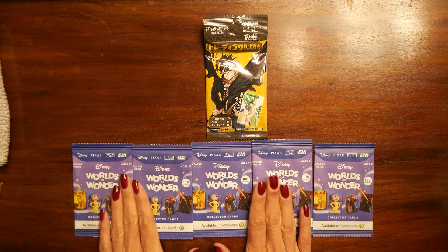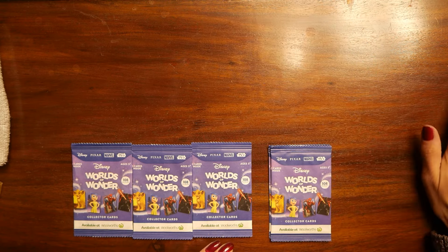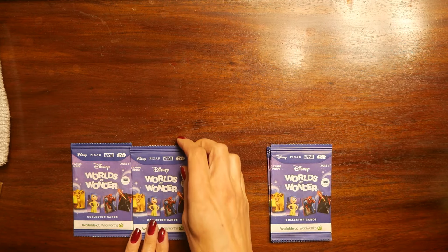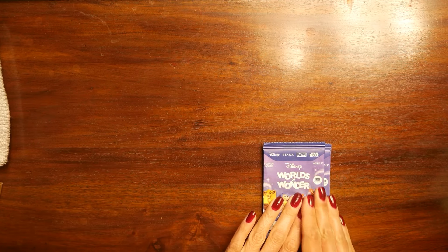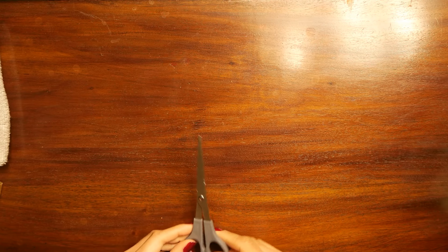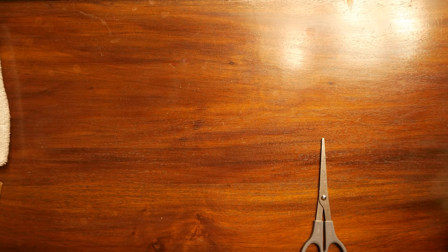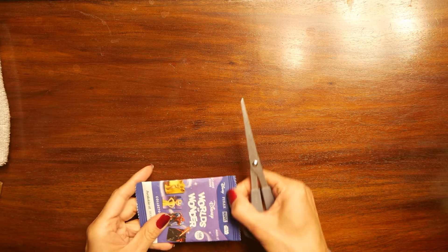I'll just put those cards to the side and we will start opening them. As always, with scissors I will be reading to you and then later you will be telling me all about those characters because I have no idea who they are. I'm going to take my scissors to cut the first pack — just cut here at the top — and we will see what we have inside.